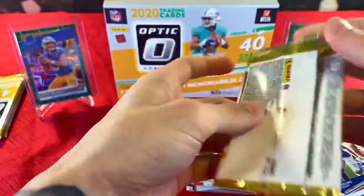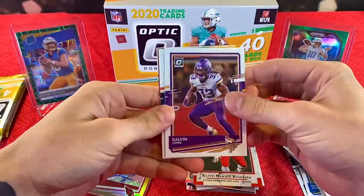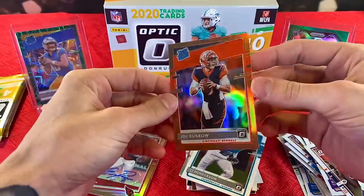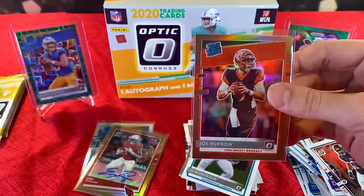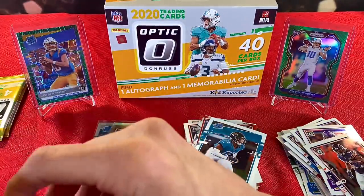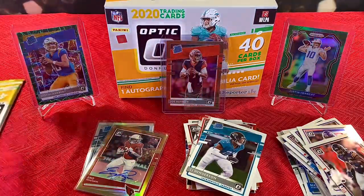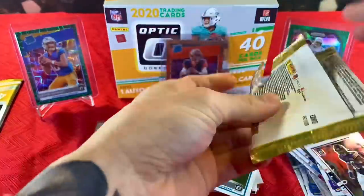Three packs left — see if we can go out on a banger. We have another bronze coming up. Dalvin Cook, David Montgomery, it's a rated rookie... Oh baby! The bronze — short print — mega box short print — Joe Burrow! That is a monster. I don't even want to set you down, you're so pretty. With three packs to go — talk about saved by the buzzer. That is pretty. Wow, holy crap.